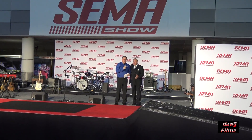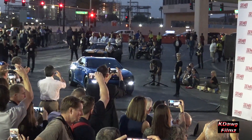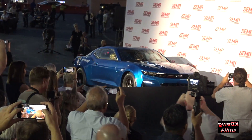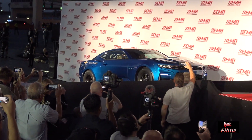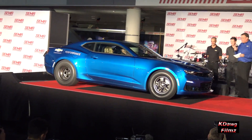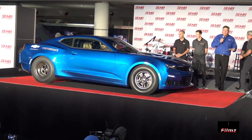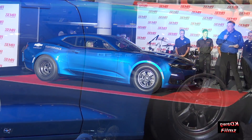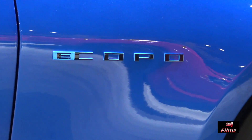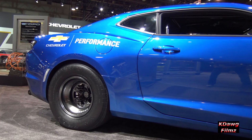You've got some stuff to tell these people. Ladies and gentlemen, it's quiet. This is the e-COPO concept. It's an all-electric drag racing concept that Chevrolet brought to SEMA.